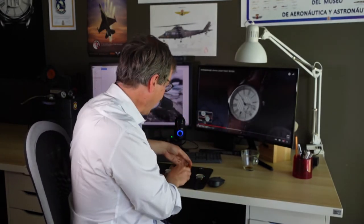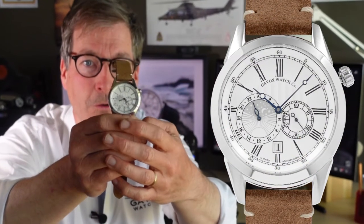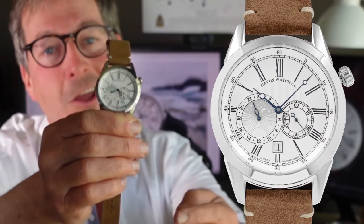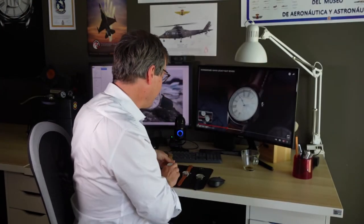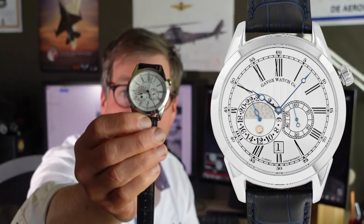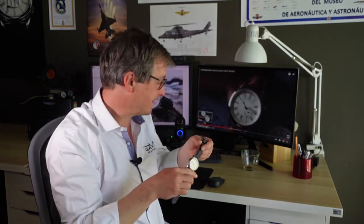Then we have the Gavox Legacy Logical Star, where you can see a counter with a 24-hour display. To know if it's day or night, you need to see if you have stars for night or a sun for the day. And the same concept goes into an even more elegant version with a touch of gold — the Golden Stars version has another counter at seven o'clock that shows the stars.